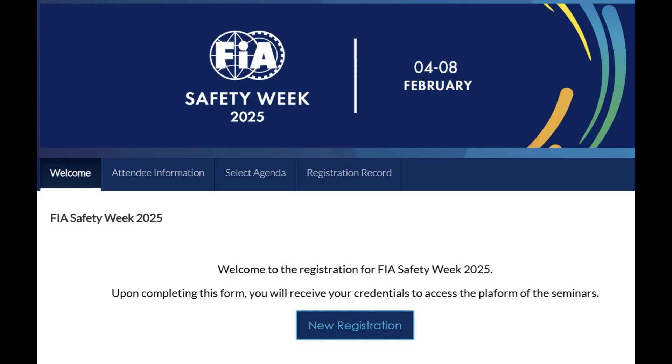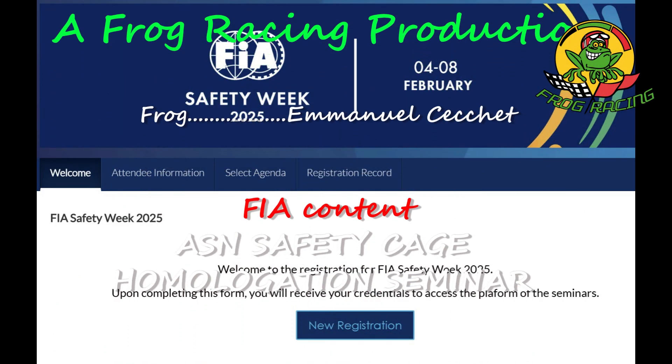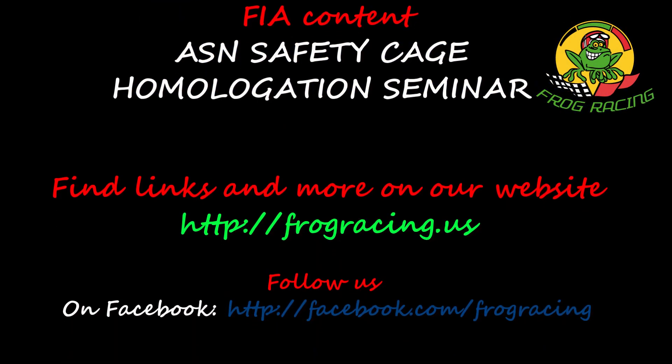I encourage you to register on the FIA website to get access to the content. The videos have been recorded on Vimeo — I will put a direct link in the description of this video. I will also provide more content in the coming weeks about the other seminars, so feel free to like and subscribe so I can produce more content like this.